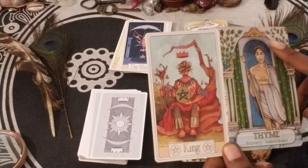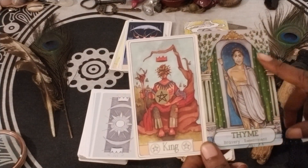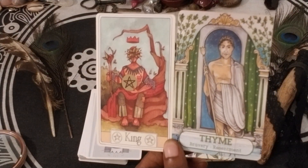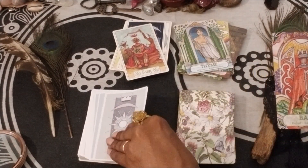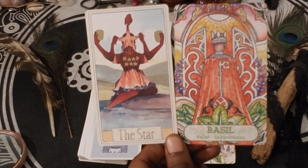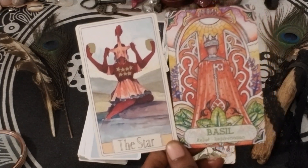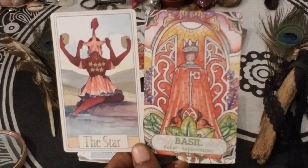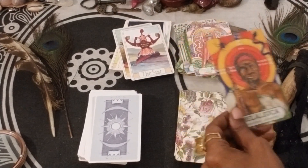Feeling very King of Pentacles with all this green and plant life and the arch of abundance. We have Basil and The Star — Relief, Rejuvenation. That definitely is very Star-like energy: relief, rejuvenation, restoration, healing, recuperation. I dig that combo.